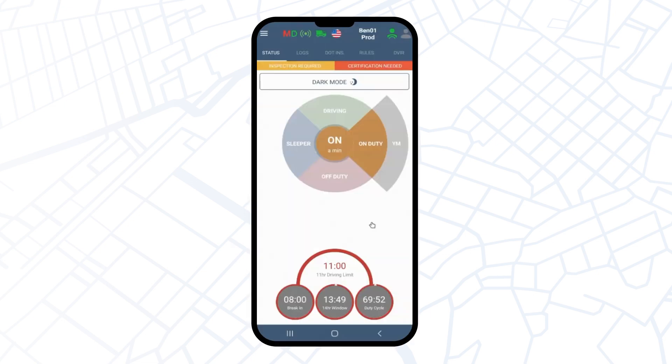Good day everyone! Today we will learn how to use personal conveyance on the TruckerSure application. But first, let's go ahead and see what PC stands for.